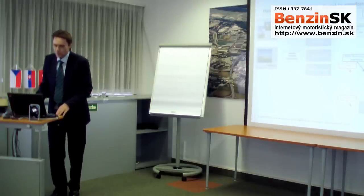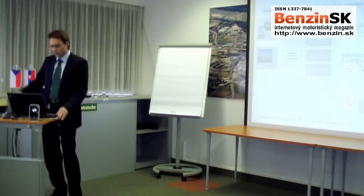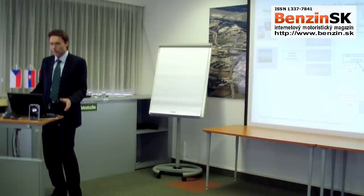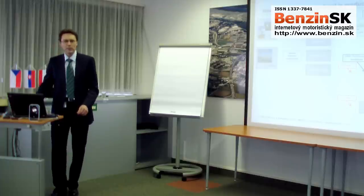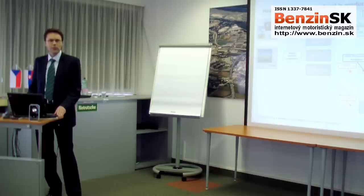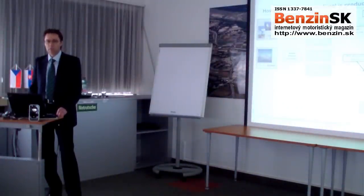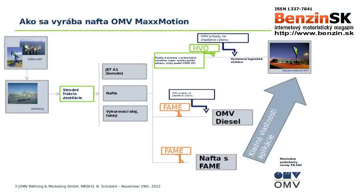The production of MaxMotion. MaxMotion is produced in the Schwächert refineries. We are producing different quality grades of diesel: the standard diesel blended with FAME, the standard OMV diesel blended with FAME and additional performance additives, and specific components blended with HVO, an innovative bio component. Additionally, we are adding a high amount of high-performance additives.